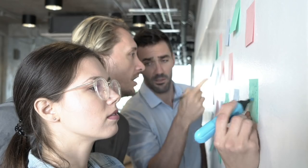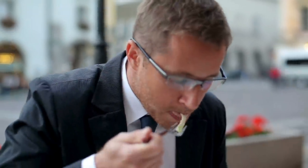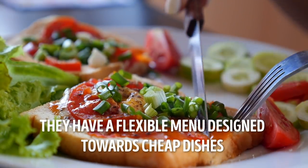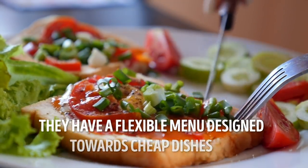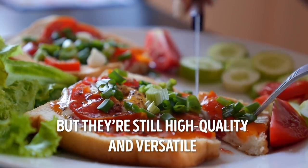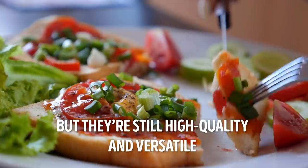Number 6: the 'fill the customer's belly cheaply' motto. Psychology Today explains that every buffet's mission is to fill the customer's belly as cheaply and as quickly as possible. They have a flexible menu designed around cheap dishes — vegetables and meat are bought in bulk at a cheaper price, but they're still high quality and versatile. The same goes for rice and noodle-based foods.